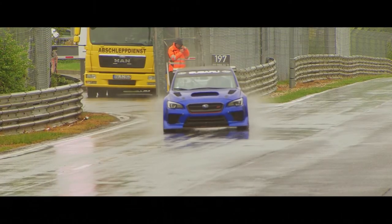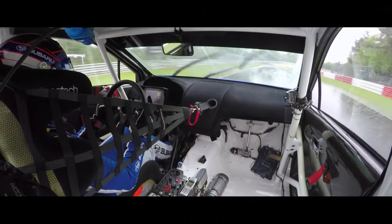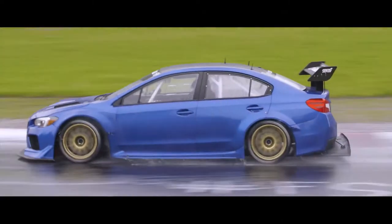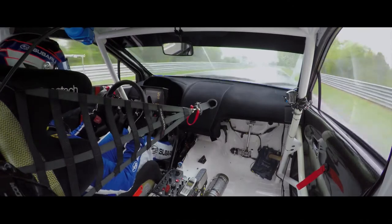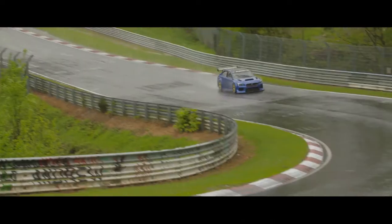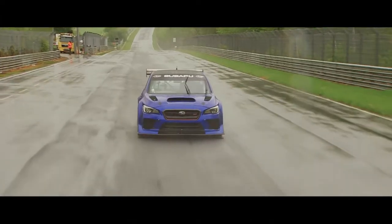Unfortunately we had consistent rain throughout the day, which hampered our program a little bit. With conditions like this the track has a certain limit and we can only go to that — it's not what we came here to do, but it was enough to give me a feeling of how good the car could be in dry conditions. That's all we could do for today, and hopefully we can come back and have another go in the dry.